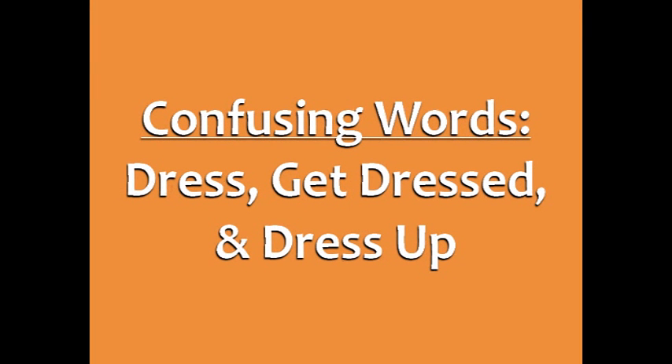Confusing words in English: the difference between dress, get dressed, and dress up.